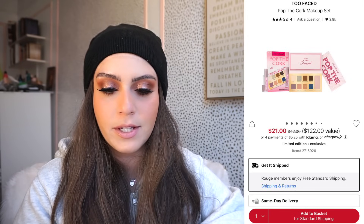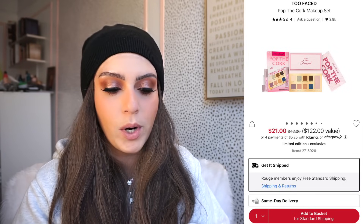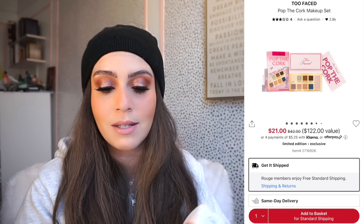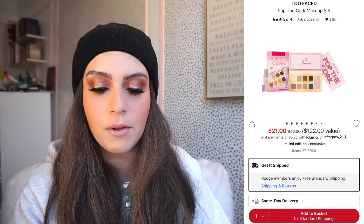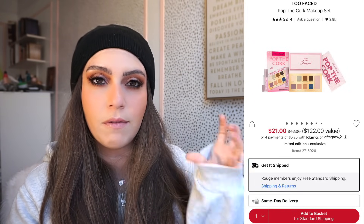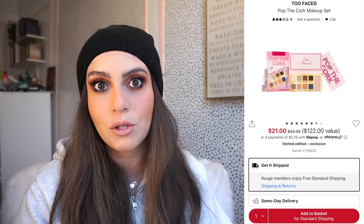The Pop the Cork little collection is also on sale by Too Faced. This is originally $42 but it's on sale for $21, and with the 20% off code it's $16.80. I think this would make a really nice gift or if you were curious about it. I know it comes with a full size Lip Injection, which I'm personally not a fan of, but the palette looks really pretty. For $16.80 we'll take it.